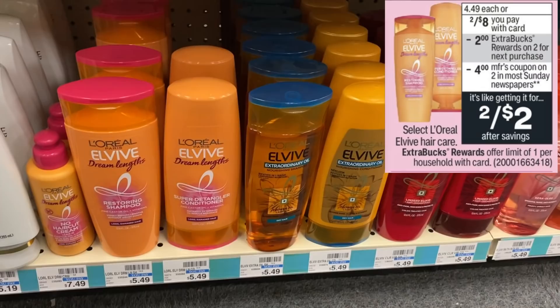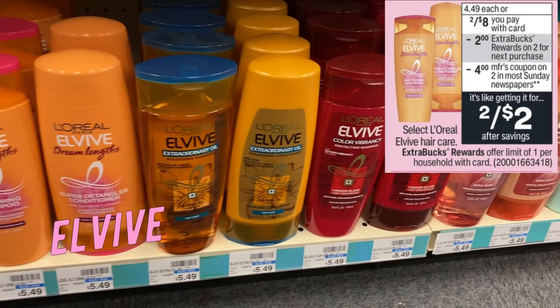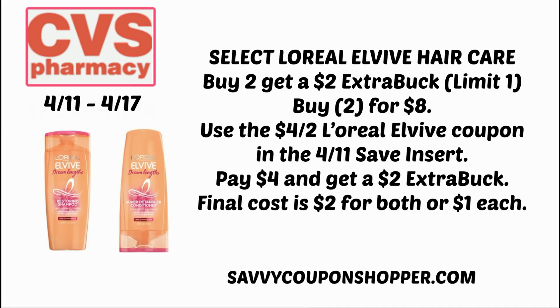A couple of hair care deals. First is L'Oreal Elvive — on sale two for $8. When you buy two, you earn a $2 ExtraBuck this week, limit of one. We're expected to get a $4 off two L'Oreal Elvive coupon in this week's 4/11 Save insert. Grab two — shampoo, conditioner, or the purple products — use that $4 off two coupon, pay $4, and get a $2 ExtraBuck, making them $2 for both or a dollar each.